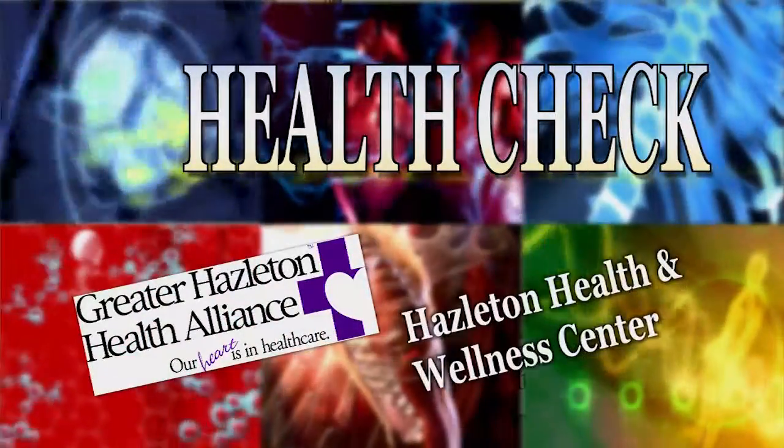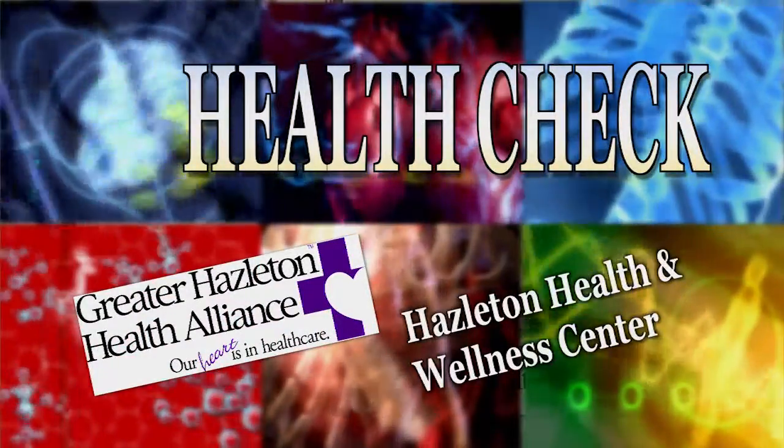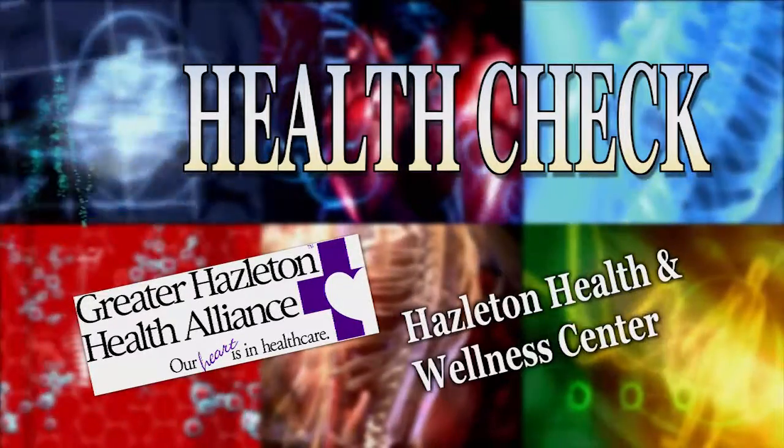I'm Deb Basant at the Hazelton Health and Wellness Center, Hazelton Radiology on Laurel Street, for this week's Health Check.